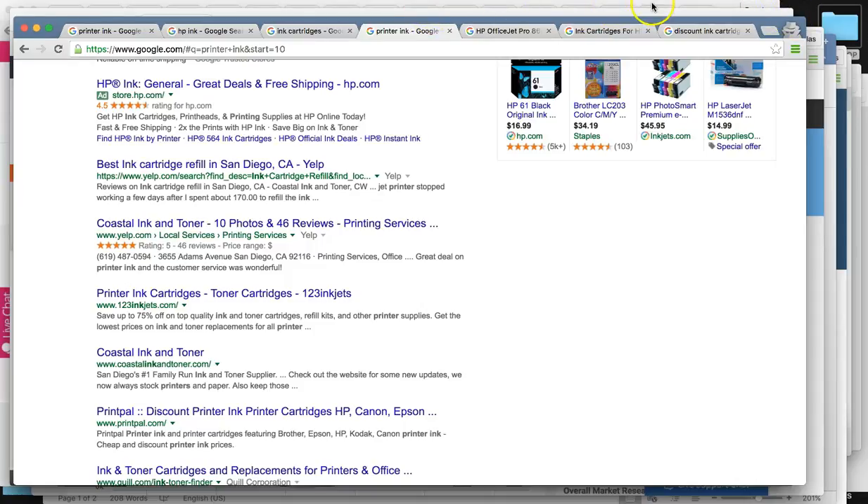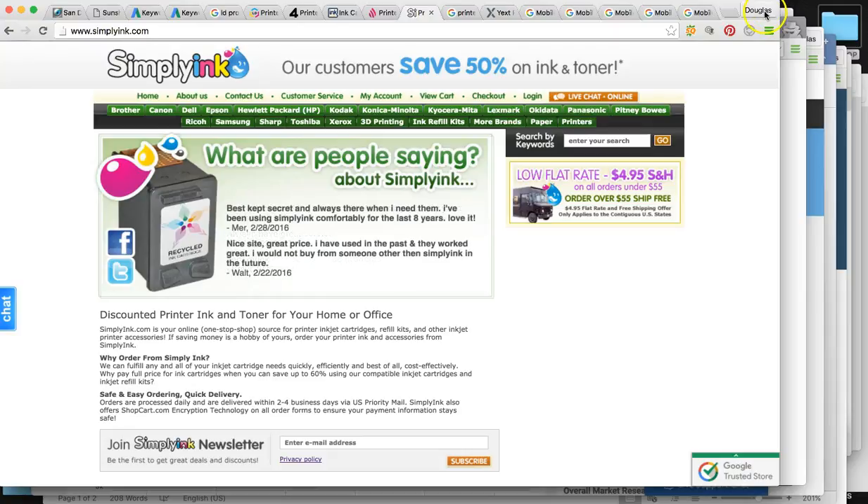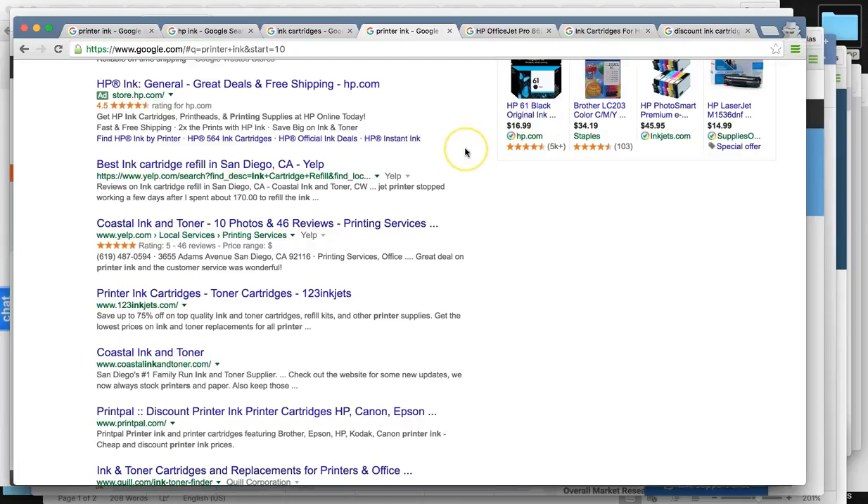And then the fifth website, SimplyInk — we couldn't find that one at all. It's not indexed very well at all. So you have four websites on page one for a lot of keywords.